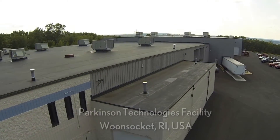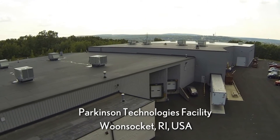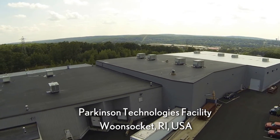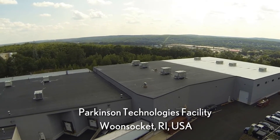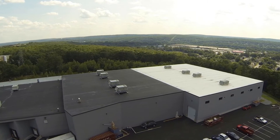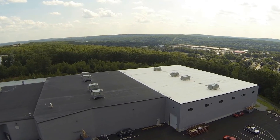All Parkinson Technology machines are proudly engineered and manufactured at our U.S. facility in Woonsocket, Rhode Island. For more information about the Keyfilter KCH or other Keyfilter Screen Changers, please visit parkinsontechnologies.com.